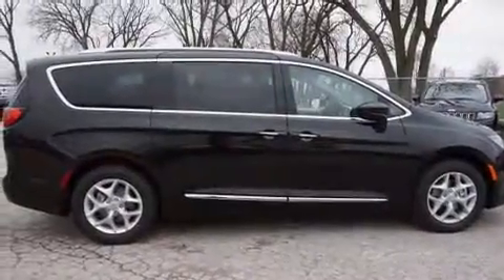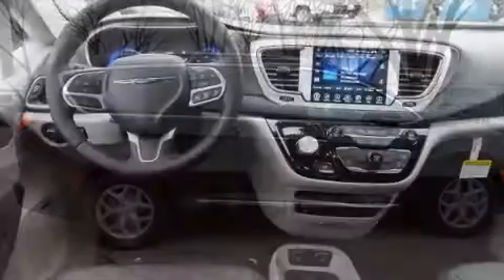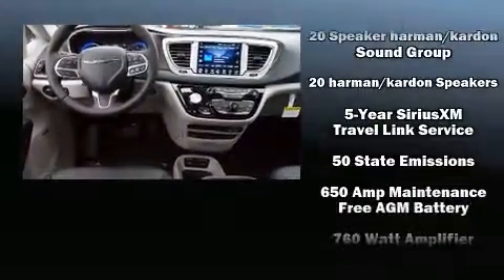Audio features include an AM-FM radio and 20 speakers, delivering the ultimate in automotive sound.